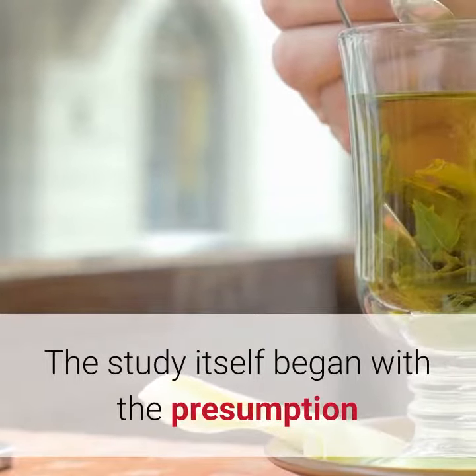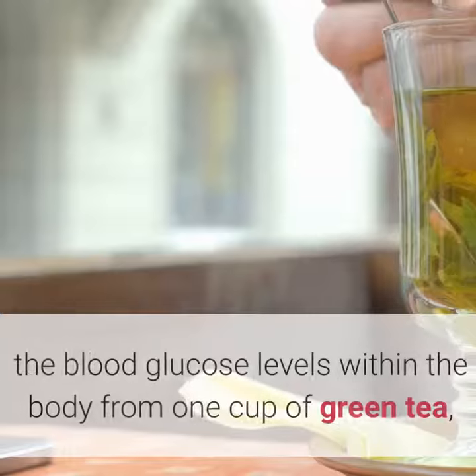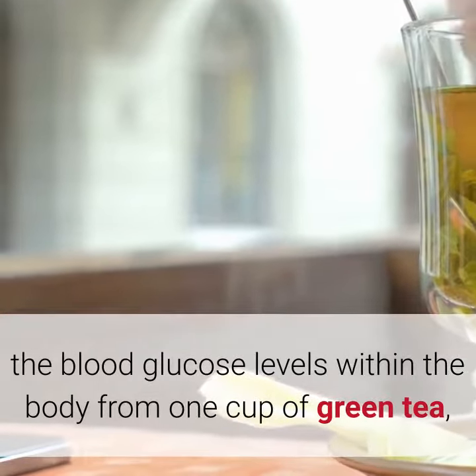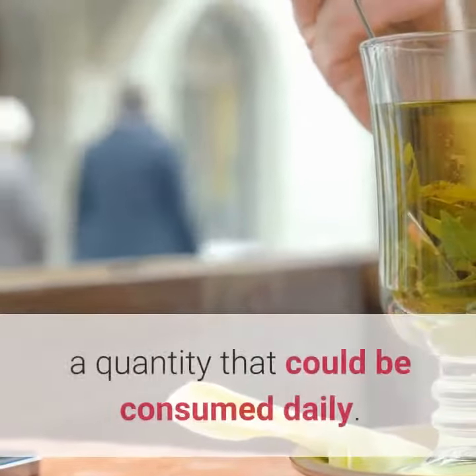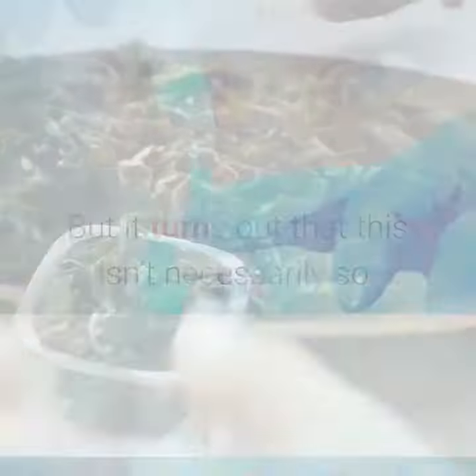The study began with the presumption that people could ingest enough galated catechins to lower blood glucose levels within the body from one cup of green tea — a quantity that could be consumed daily. But it turns out that this isn't necessarily so.